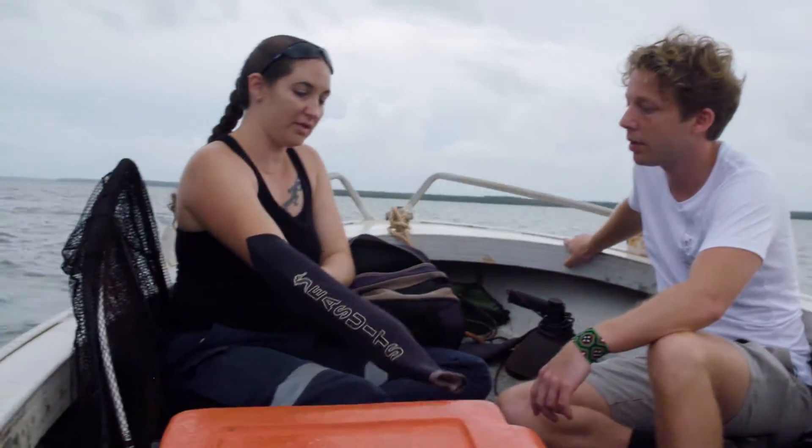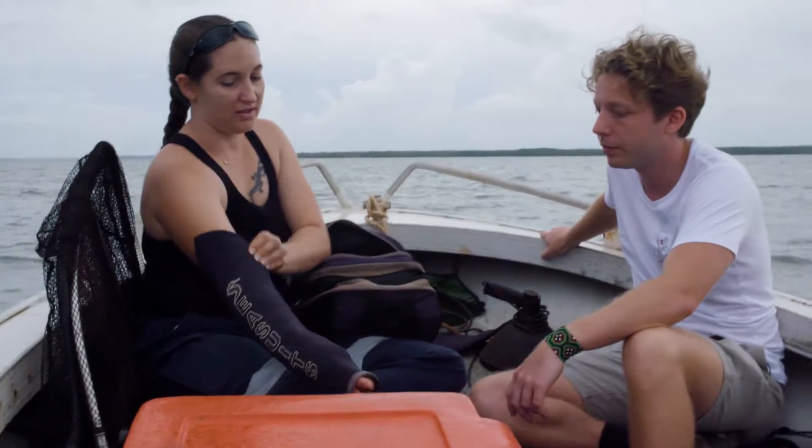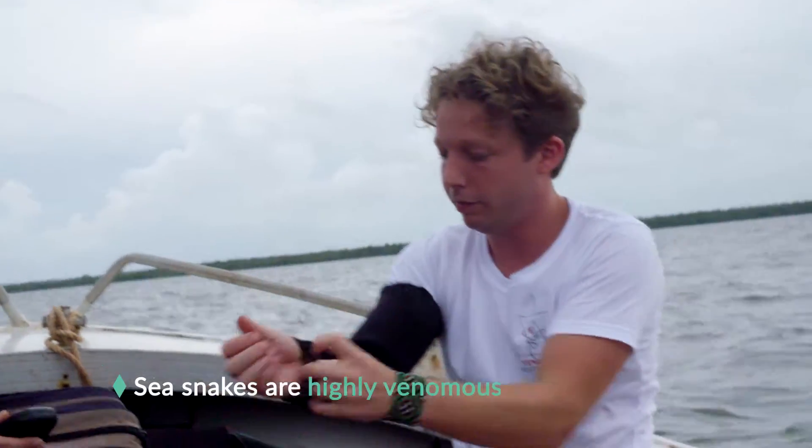There's one snake bite kit in here. We're just using these cut-off wetsuit sleeves as a bit of a barrier, because these are highly venomous snakes.